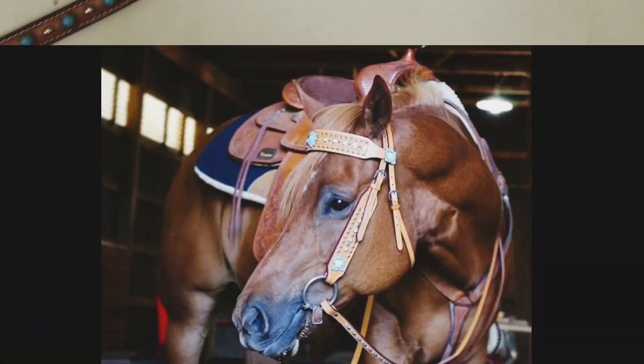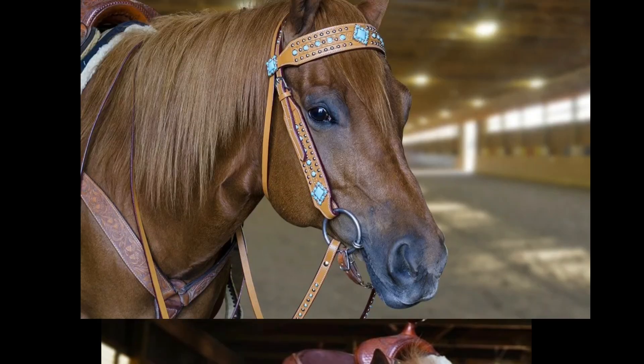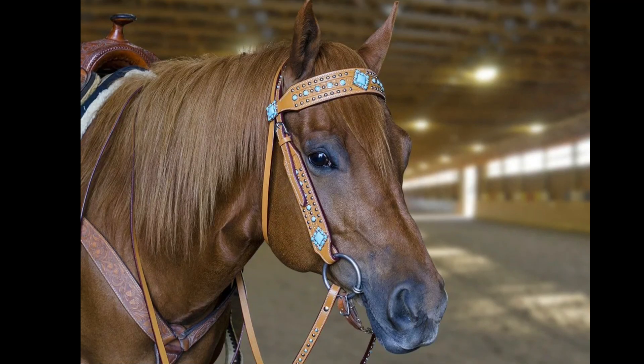These headstalls exemplify the beauty of fine Western tack and are meant to highlight your horse's features and allow you to stand out in the show ring.